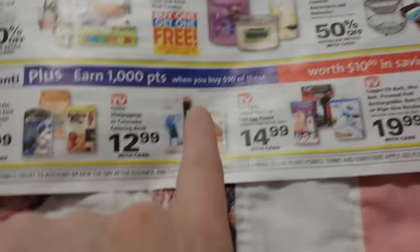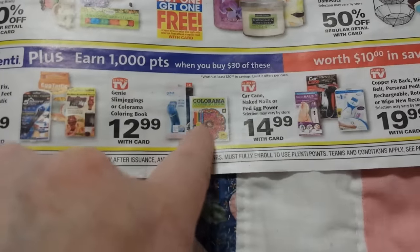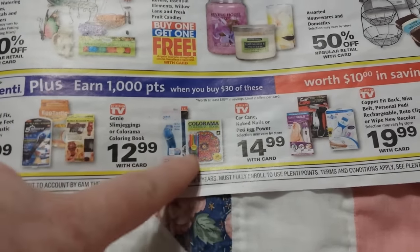There's an as-seen-on-TV product deal — spend $30, get $10 back. They also have the Colorama coloring books in here, so if you're into that, it might be a good deal.